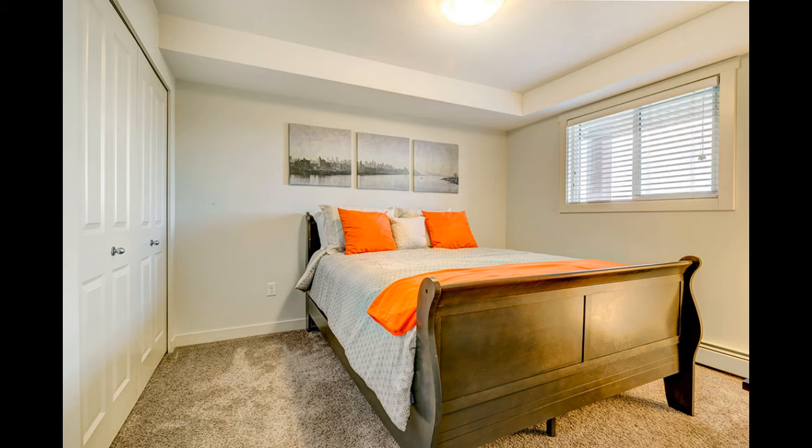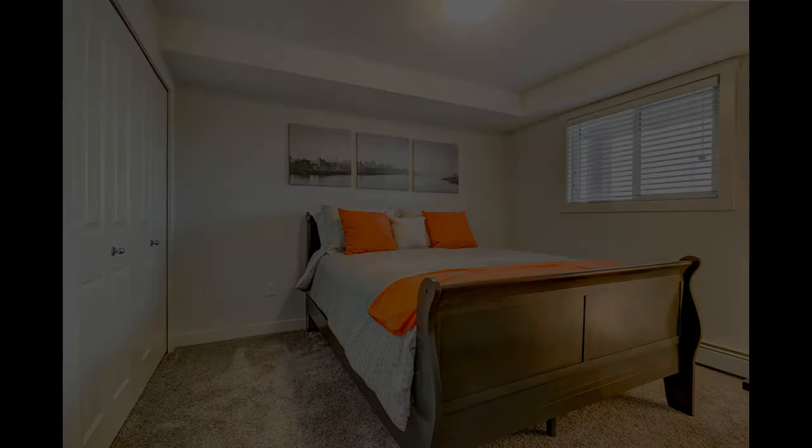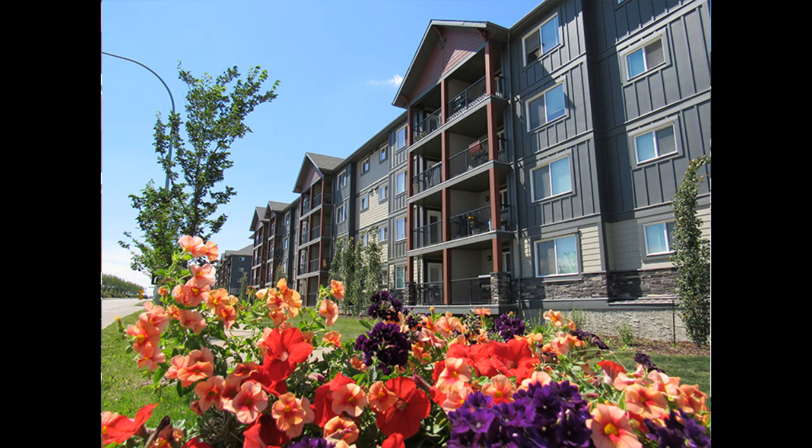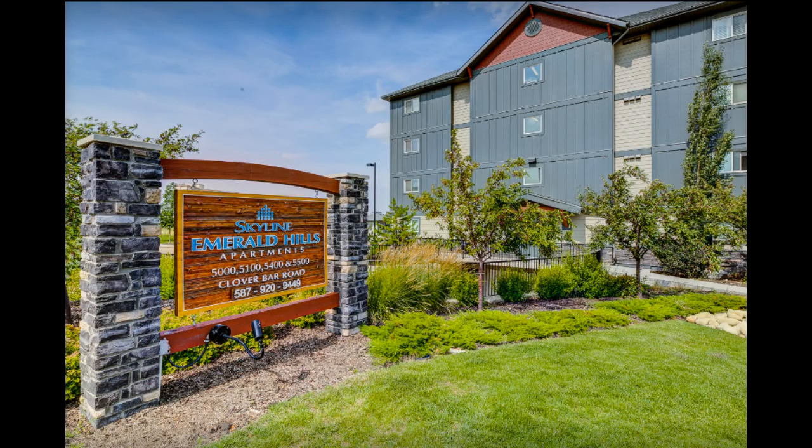Interested in renting or finding out more? Get in touch. For rental inquiries, phone 587-200-1011 or drop by and see Patty in the office at 5500 Clover Bar Road, Sherwood Park, Alberta. And come be part of the Skyline Living family in the Emerald Hills Apartments.